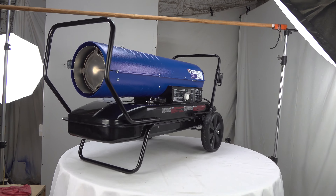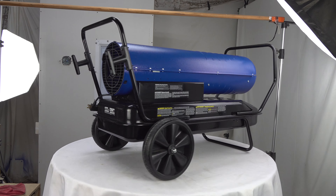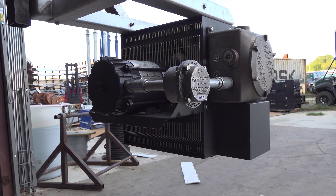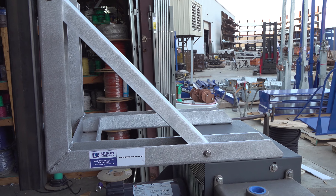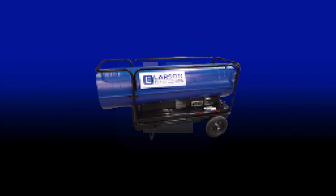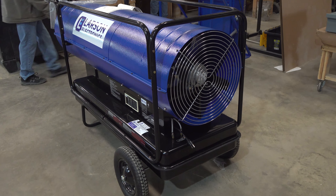Stay warm and safe this winter with Larson Electronics Heaters. Now that it's the winter season, it's crucial that your heaters are rated appropriately for their location classifications so you can avoid any mishaps or potential accidents.